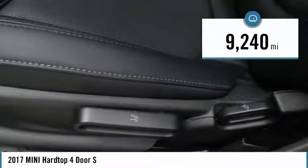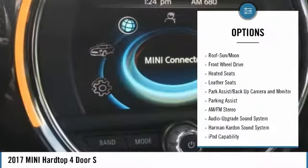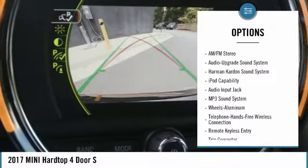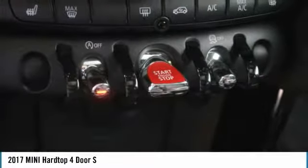This vehicle has less than 10,000 miles. Here are some of this vehicle's great options: heated seats, Harman Kardon sound system, traction control, anti-lock braking system, Bluetooth wireless data link for hands-free phone, air conditioning, moonroof, power steering, aluminum wheels, cruise control.